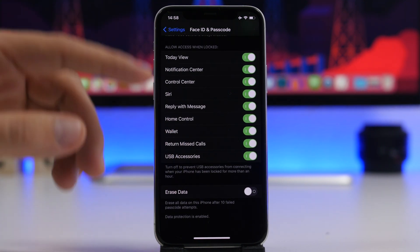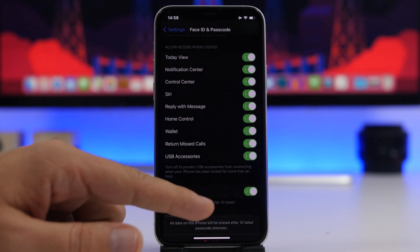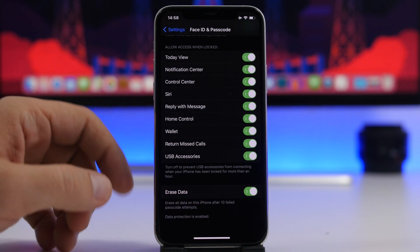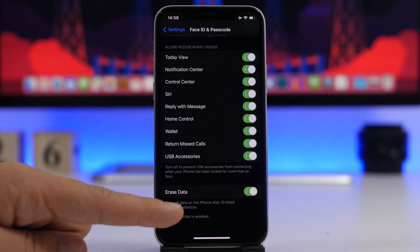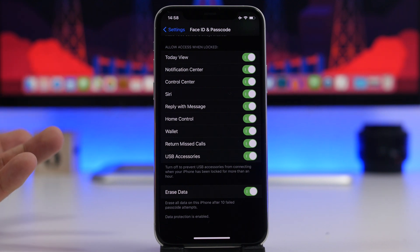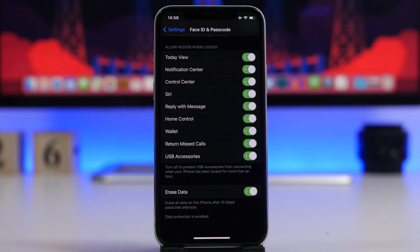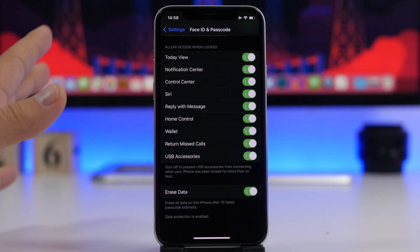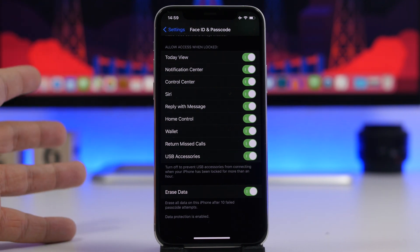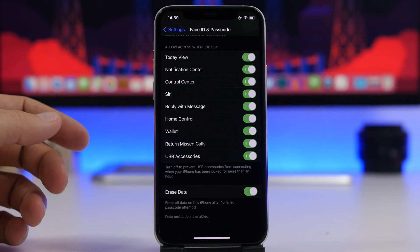Lower down you'll also find Data Protection — 'Erase All Data.' If you enable this, it will erase everything on your iPhone after 10 failed attempts to enter the passcode. So if your iPhone gets lost or stolen and someone tries to guess your passcode, on the 10th wrong attempt everything on the iPhone will be erased. It's essentially a self-destruction feature so someone cannot get access to your data.